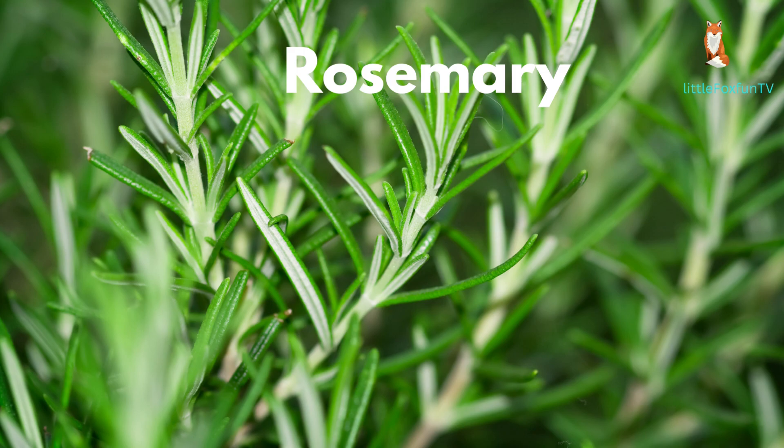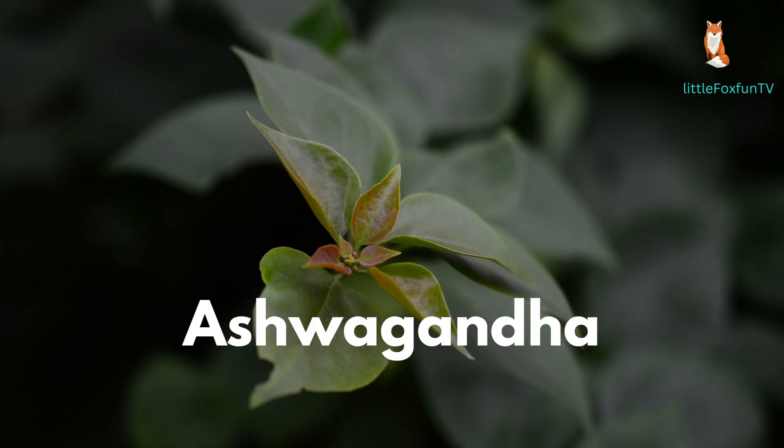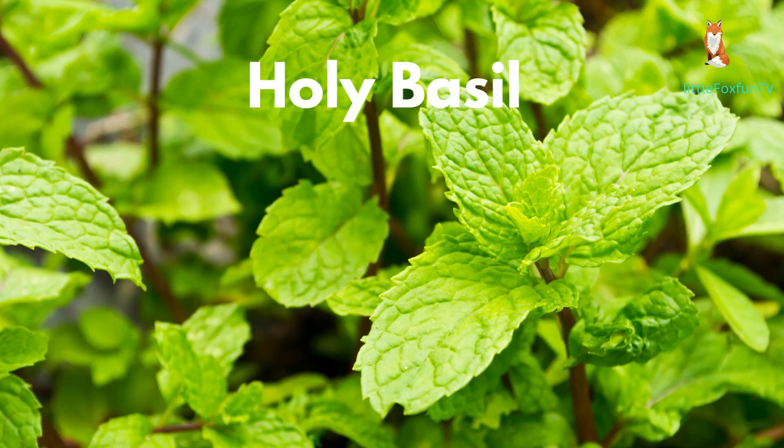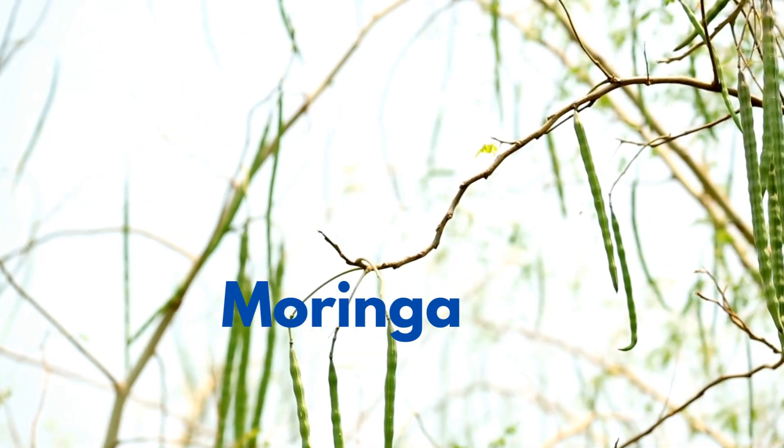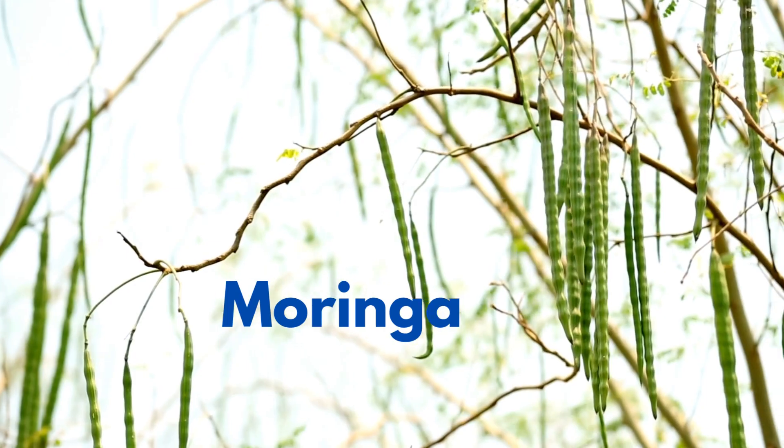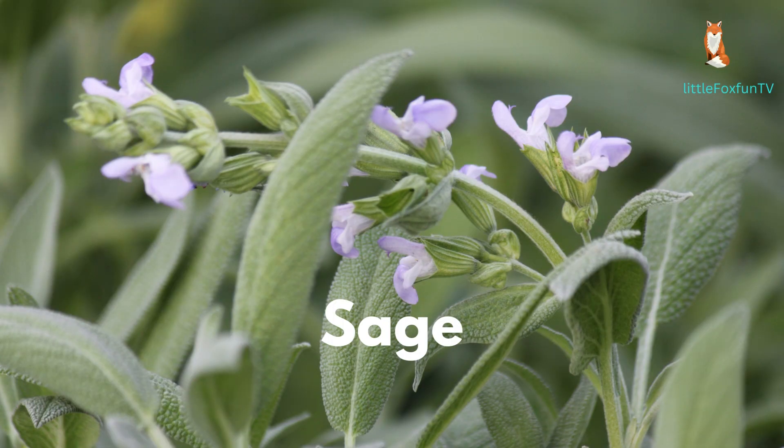Number 11: Rosemary. Number 12: Ashwagandha. Number 13: Holy Basil. Number 14: Ginkgo. Number 15: Moringa.